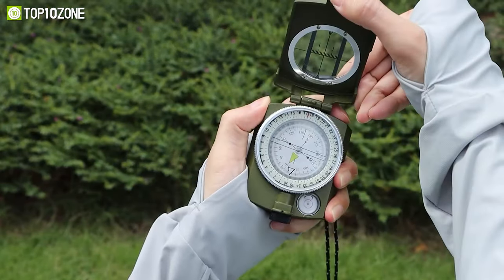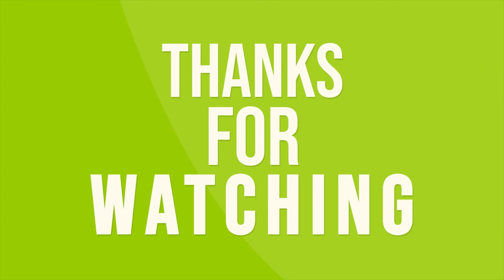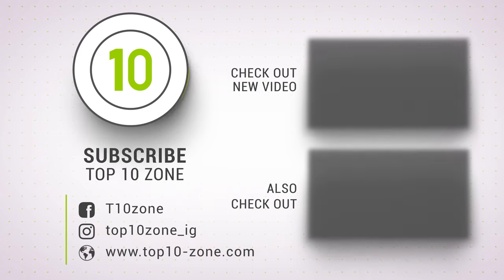So that was our list of the top 10 new survival tools you must have. Thanks for watching our video. Like, comment, and share with your friends if you find this video helpful. Subscribe to our channel if you want more videos like this on your feed.